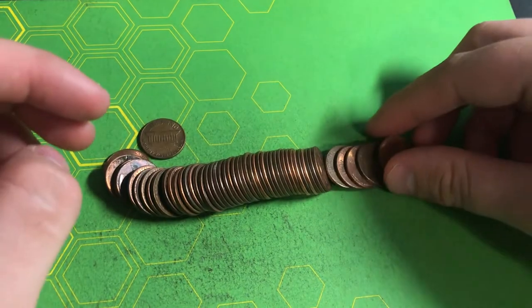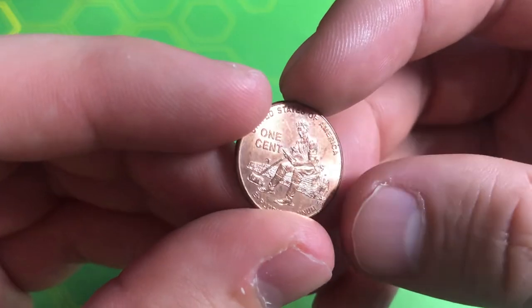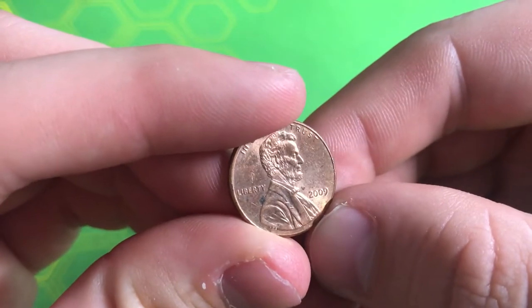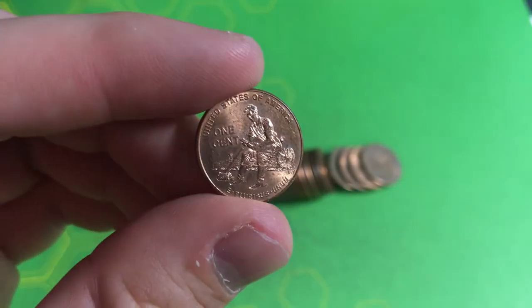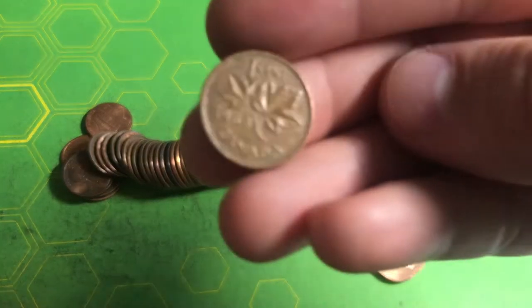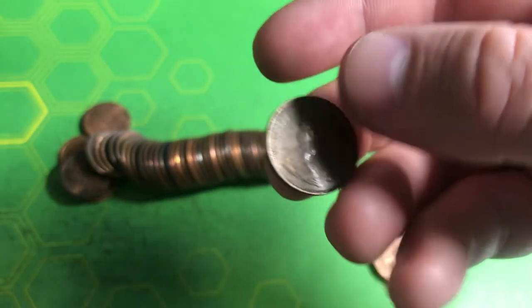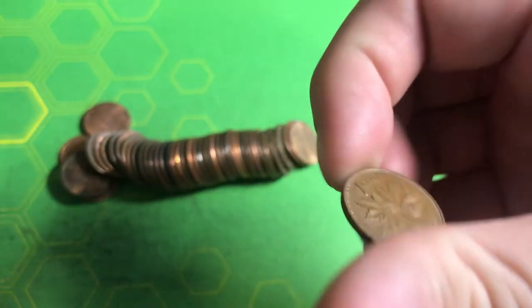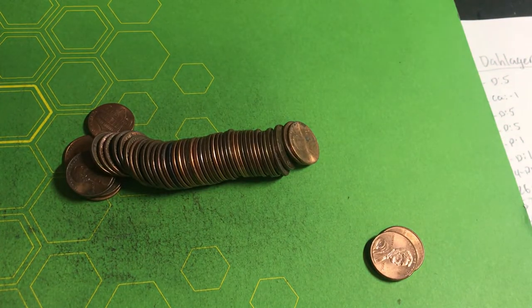In roll number two we had a 2009 ender that I didn't see — it's the Formative Years design out of Philly, giving us one point for being from 2009. Roll number three, we found our first Canadian — a 1968, so close to being a bird cent year, but it's not a bird cent, so it doesn't give us any points.